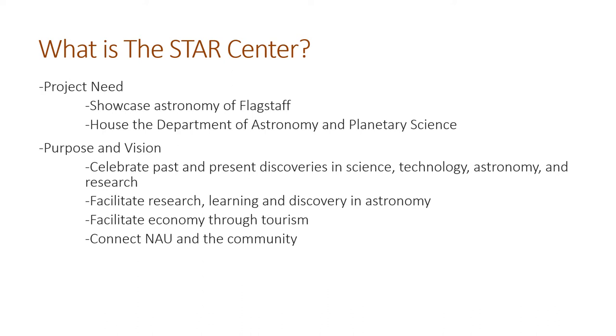This department within the last year has split off from the Department of Astronomy and Physical Sciences, so they're basically their own entity now. They need their own building, their own facility, their own labs. This project is just one little part of the overall grand scheme, which is really meant to celebrate past and present discoveries in science, technology, astronomy, and research — and to facilitate research, learning, and discovery. This field is quite important to NAU; there is the dark sky ordinance, the observatories, everything like that. So why wouldn't there be a great place for astronomers to work?